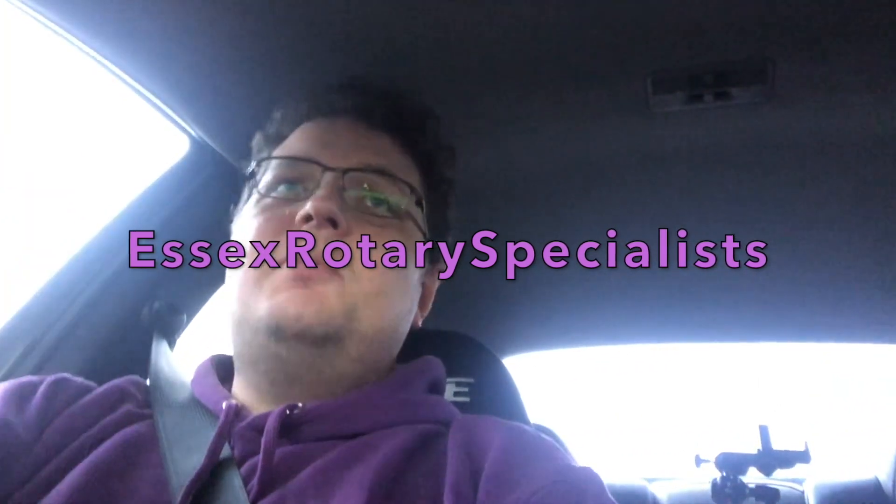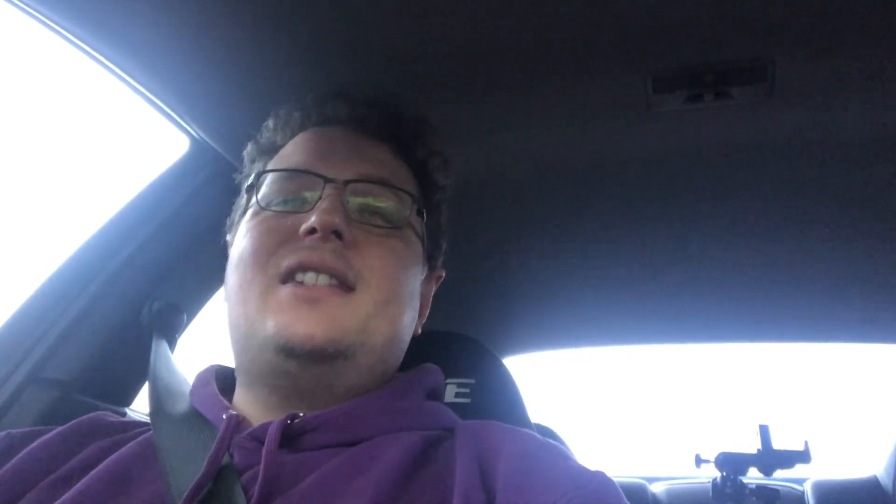With that said, it's time to sign off. If you like the video, hit the thumbs up. Don't forget, if you're not subscribed, hit that subscribe button and click the bell notification so you get notified when we put out new videos. You'll find us on social media at Essex Rotary Specialists on Facebook, and Twitter and Instagram at Essex Rotary. Our website is essexrotarystore.com and you'll also find our main website at essexrotary.co.uk. Please stay safe, and we'll catch you in the next one.